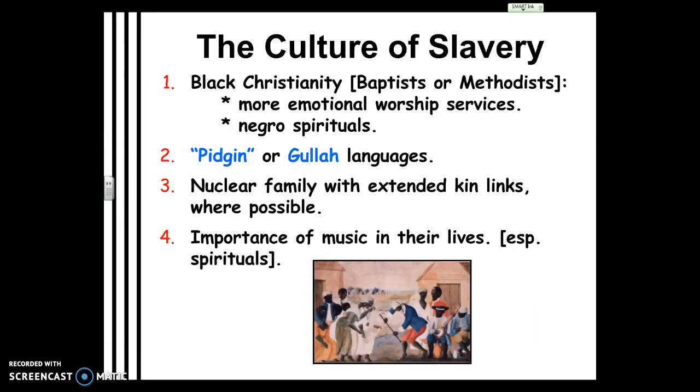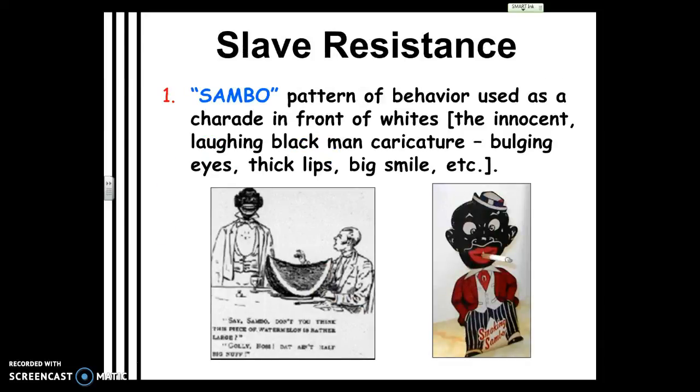Those are some ways slaves resisted. One interesting form was the idea of 'Sambo' — which later became a very racist caricature of African-Americans, but at the time, many slaves knew exactly what was going on. They understood English, while white owners thought they couldn't. White owners would talk freely thinking, 'That's just a slave, they don't know what I'm saying.' Some slaves would act innocent and pretend not to understand in front of owners — while actually knowing everything about everybody. They would act quote-unquote dumb in front of white ownership and slave drivers. This became the caricature of a stupid, innocent person — but really it was a big act, a charade to resist the slave owners.